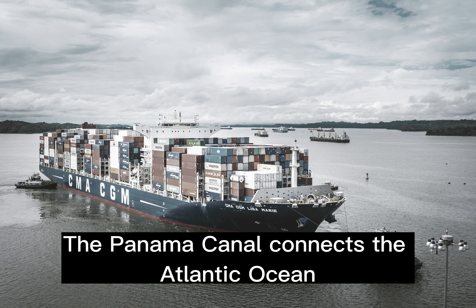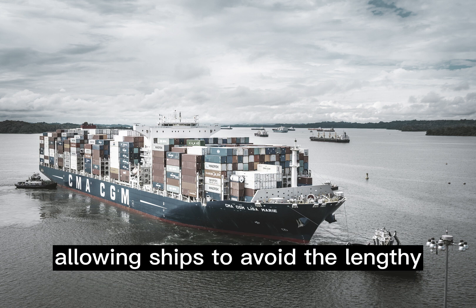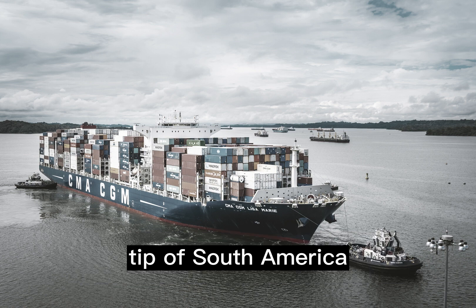The Panama Canal connects the Atlantic Ocean to the Pacific Ocean, allowing ships to avoid the lengthy and dangerous trips around the southern tip of South America.